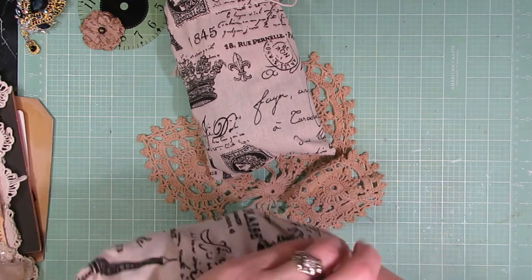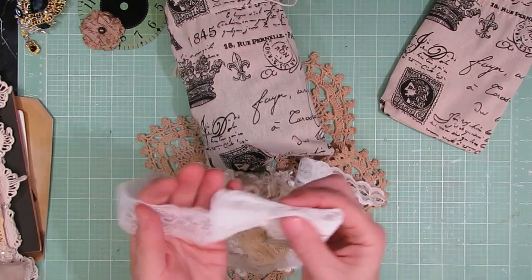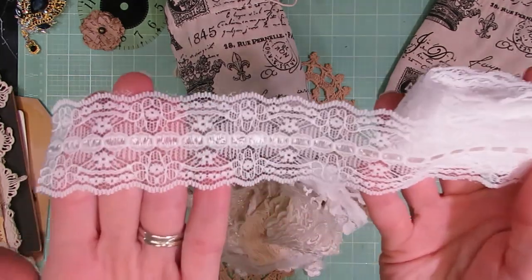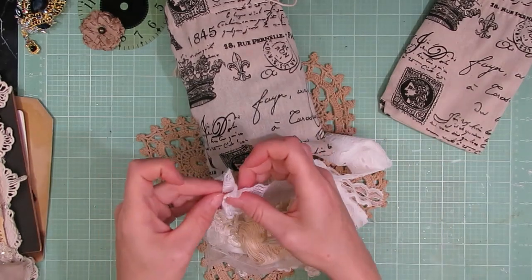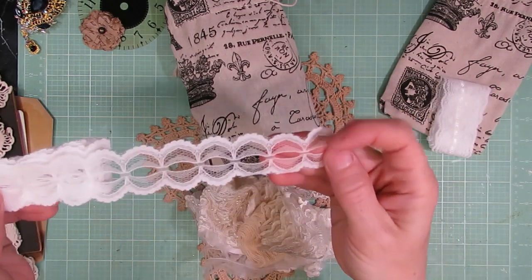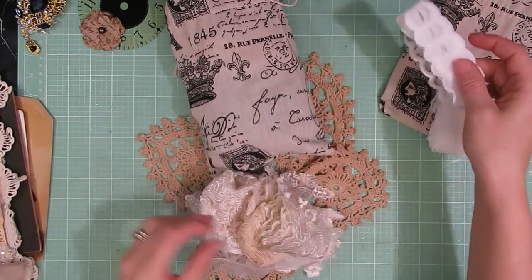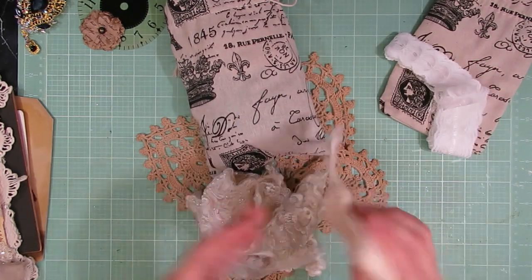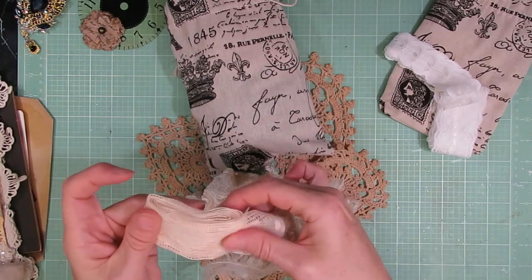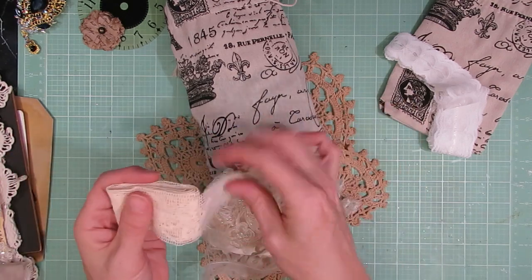The next bag has a ton of different laces in it. Some beautiful insertion style lace that already has a piece in the middle - this one would be fun to make flowers out of. Then another insertion lace where you just weave another ribbon through the middle in whatever color you need for your project. It's a beautiful piece of lace - I love this one. Down the road I want to make a little linen and lace heirloom type fabric book and this would be perfect for that.